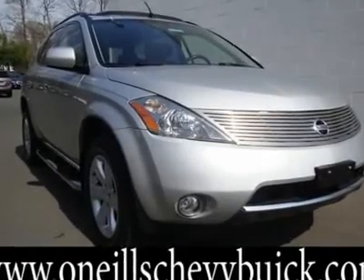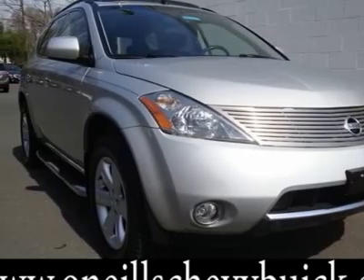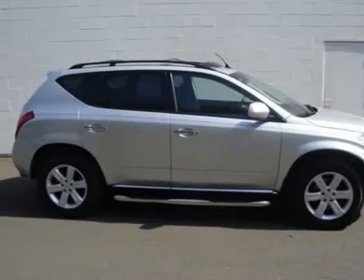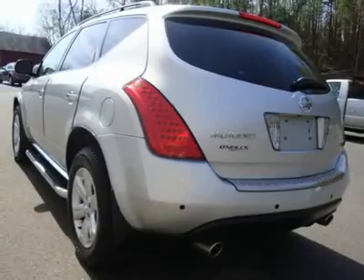SL Leather Package, 4-Way Power Front Passenger Seat, Power Adjustable Pedals, and Premium Package. SL Leather Package with Sunroof. Sunroof Package Power Glass Lighting Sunroof with Pre-Select Switch. CVT with Ztronic, and AWD.